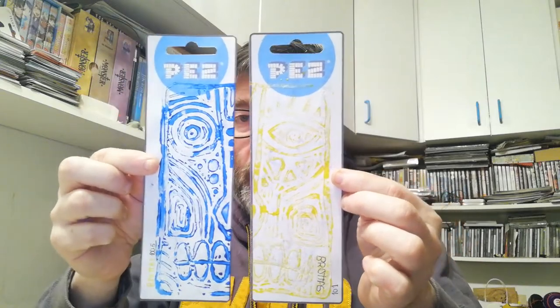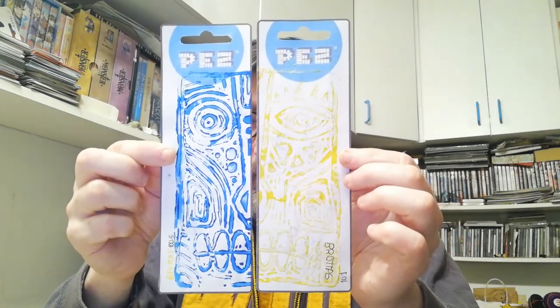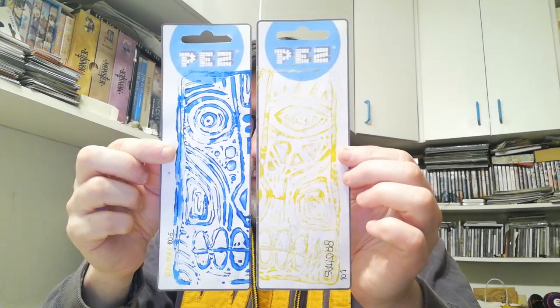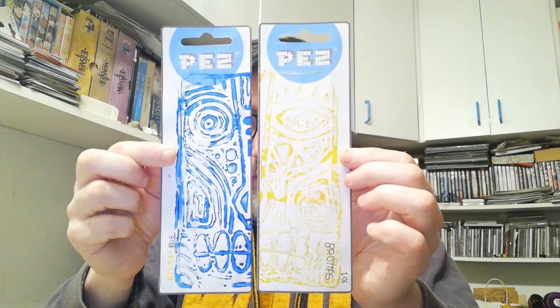These very cool stamps. Let me put them like this — together they make a mask. It's very cool.